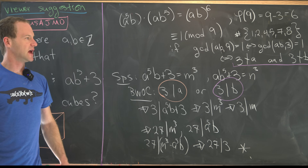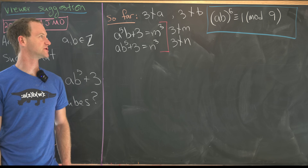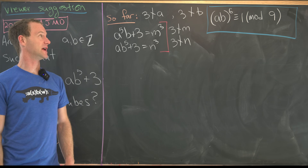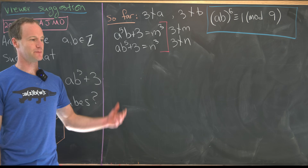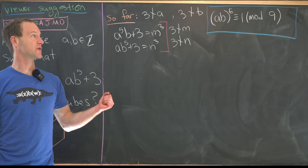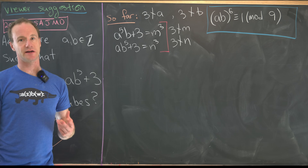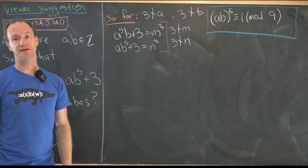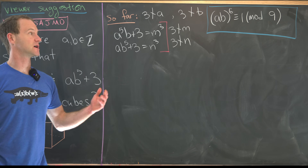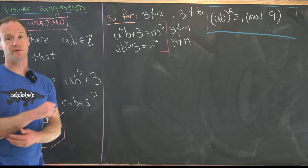To summarize: we've shown that 3 does not divide a and 3 does not divide b, meaning a and b are not multiples of 3. That means gcd(a, 9) = gcd(b, 9) = 1, so gcd(ab, 9) = 1. By Euler's theorem, since φ(9) = 6, we have (ab)⁶ ≡ 1 mod 9.